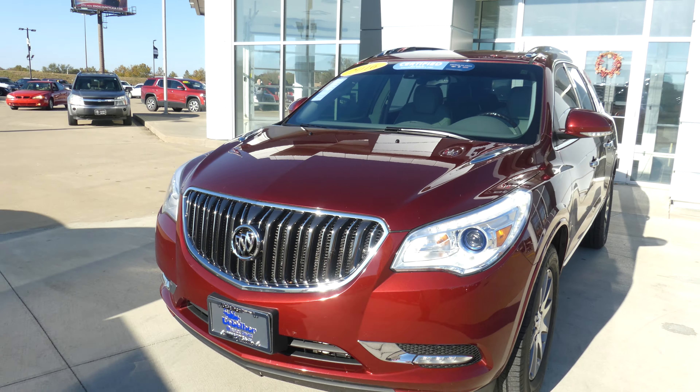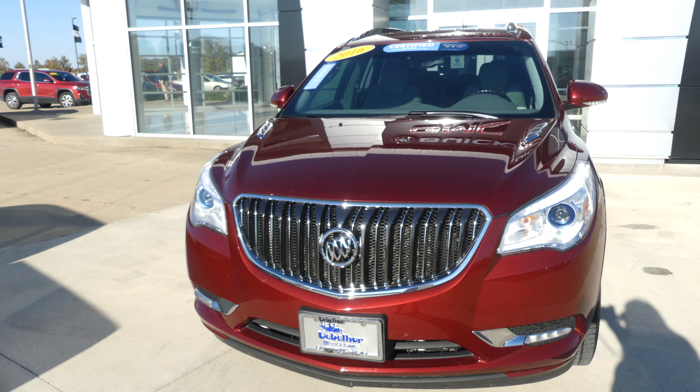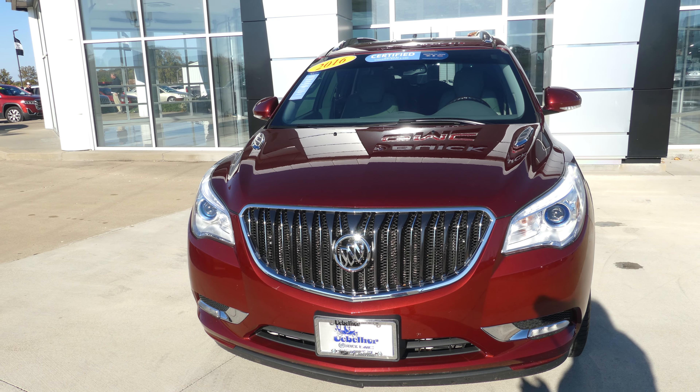If you have any questions about this Enclave or you'd like to schedule a test drive, give us a call at 812-882-5574.